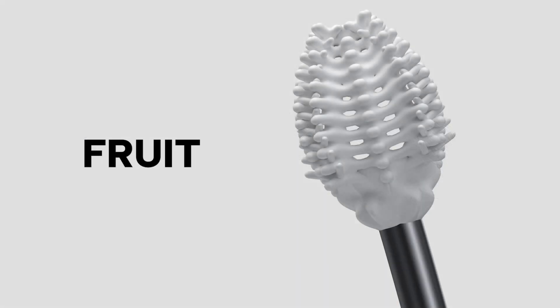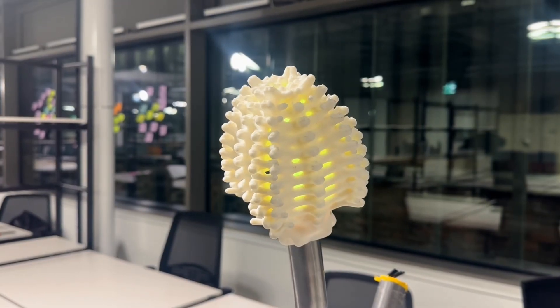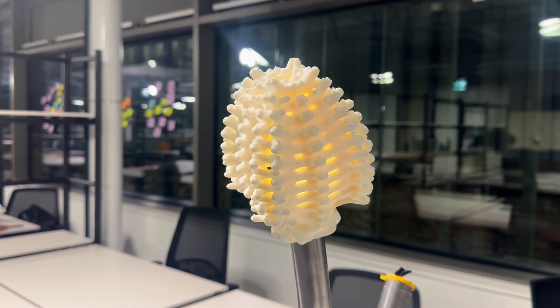The fruit section reacts to sound, changing LED colours based on noise levels, creating an ambient interaction that mirrors the environmental data from a sound sensor.